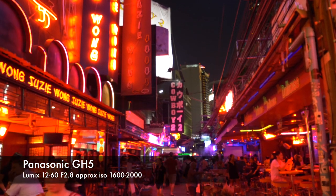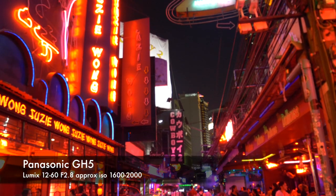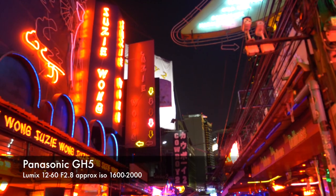I hope these tips helped you a lot for night video and night photos, and I hope you take some better stuff out there at night. Enjoy the nightlife!